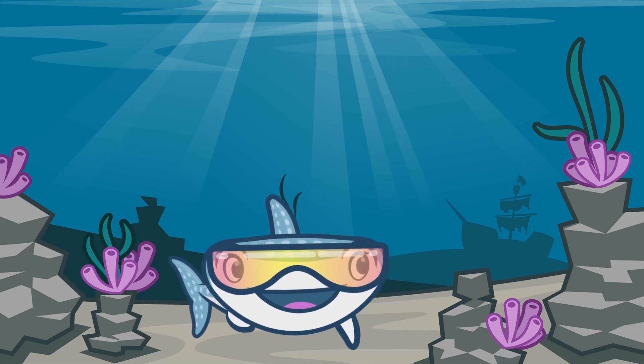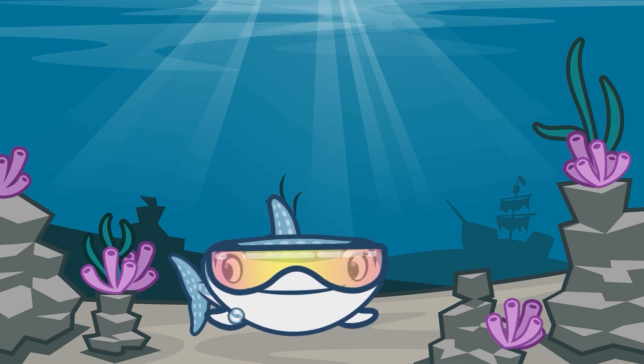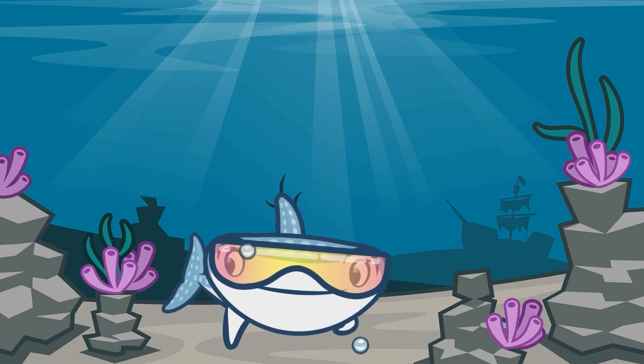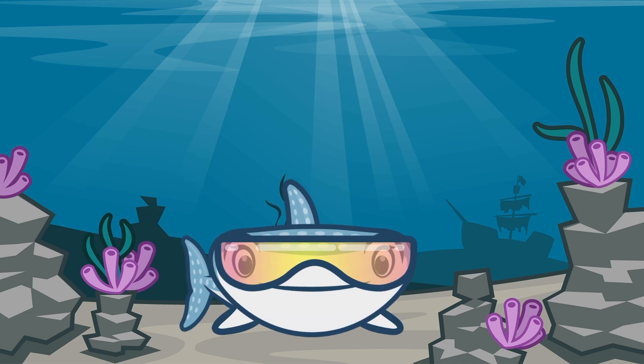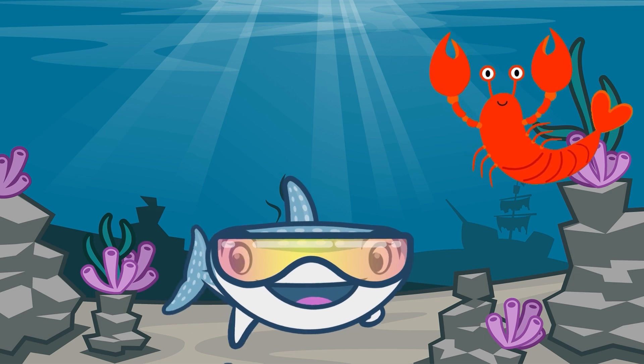Hi everyone, I'm Wilma the Whale Shark and today I'm going to teach you all some fun facts about our underwater friends here in the ocean. Here comes one of our underwater friends now, Lucy.